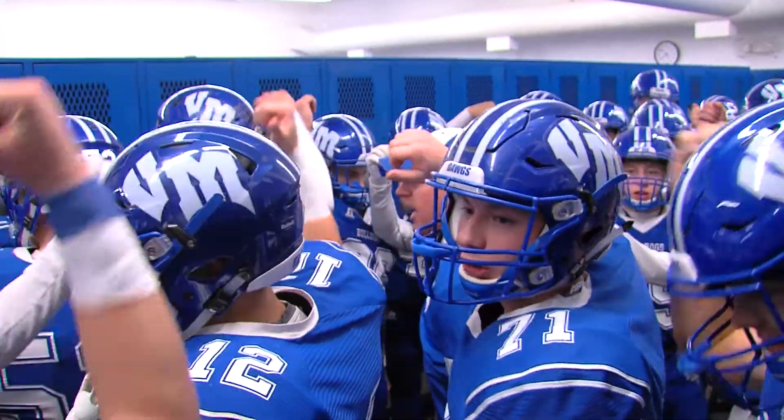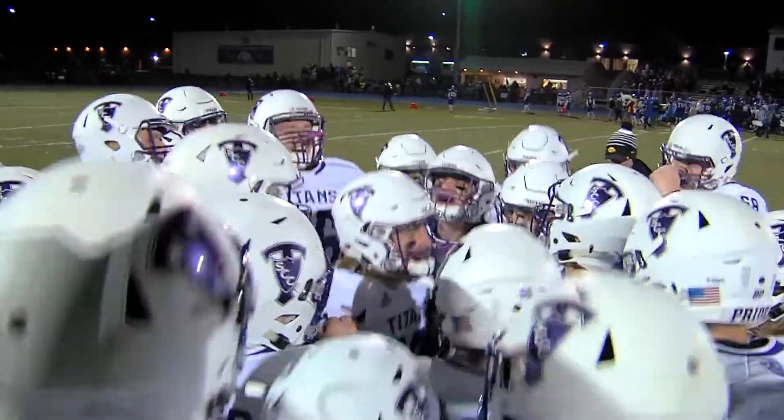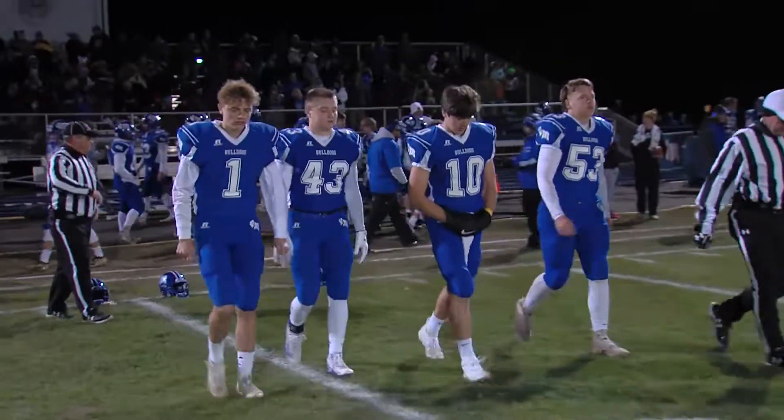Dogs on three. One, two, three. 1A quarterfinal playoffs — South Central Calhoun travels to Van Meter to take on the Bulldogs.